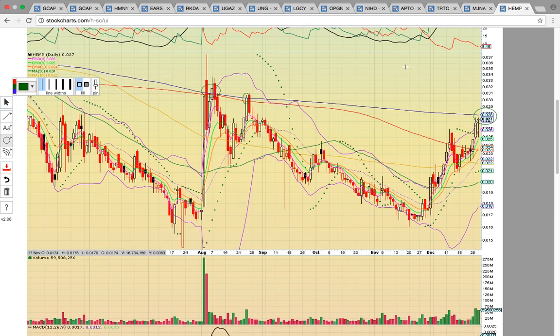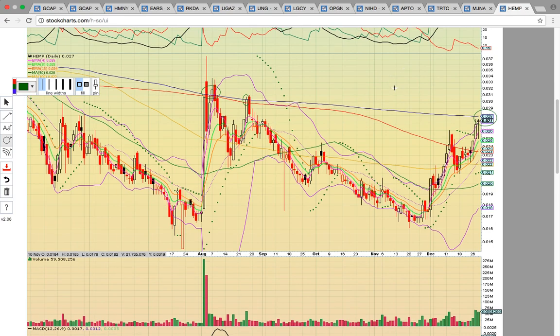Thank you very much for viewing this video. If you'd like to learn more about charts and technical analysis, check out the YouTube channel and MyChartCoach.com. Also please check out our chat and the stock app — I'll post the link below the video.